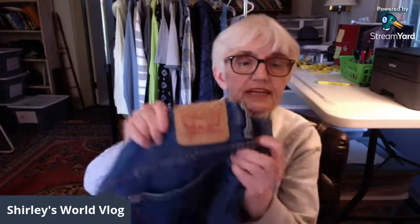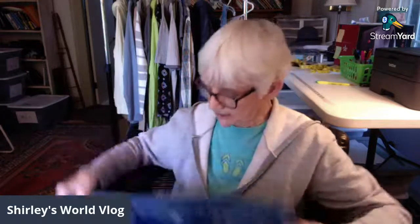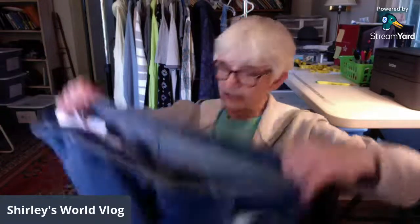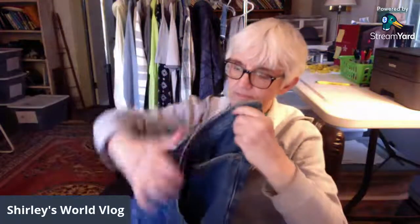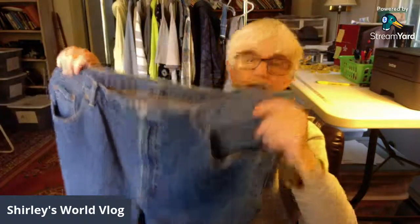I went to the men's department first for jeans. I finally found some Levi's — I haven't been able to find any anywhere lately. These are 550 Levi's, men's, size 46 by 32, straight leg. So I finally found a pair of Levi's.